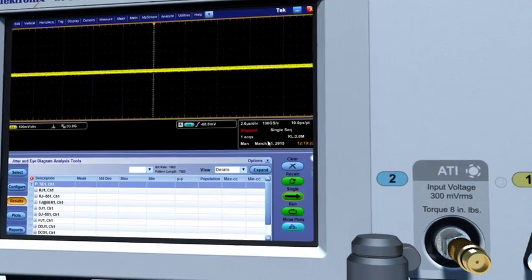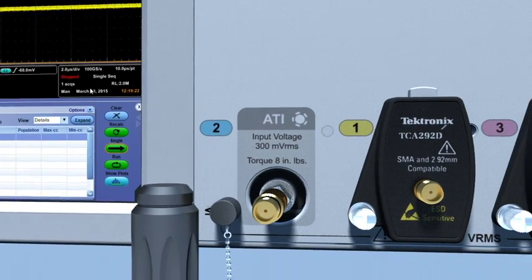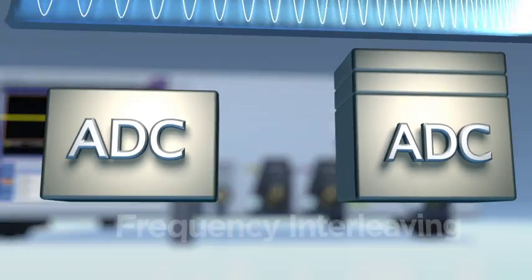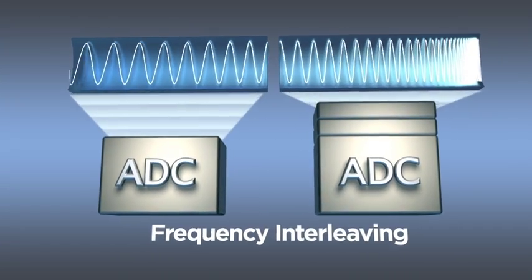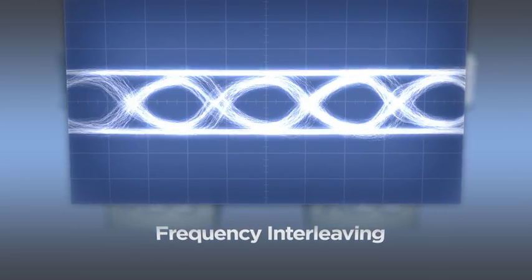At its heart is Tektronix's patented ATI technology. Until now, engineers have contended with legacy interleaving techniques to extend scope bandwidth, adding unwanted noise which shrinks eye patterns and flattens rise time measurements.